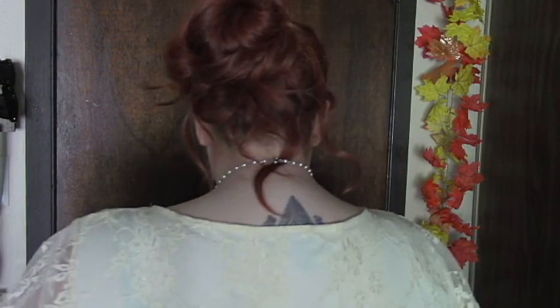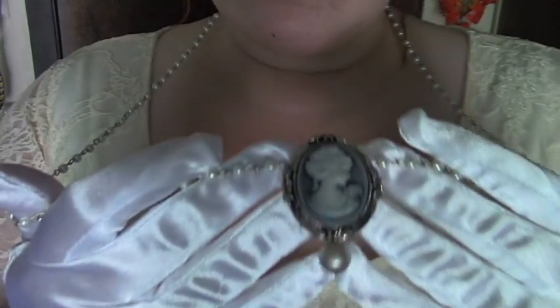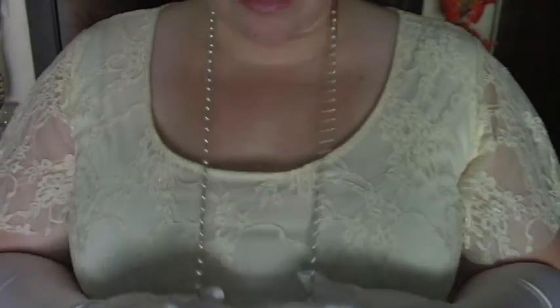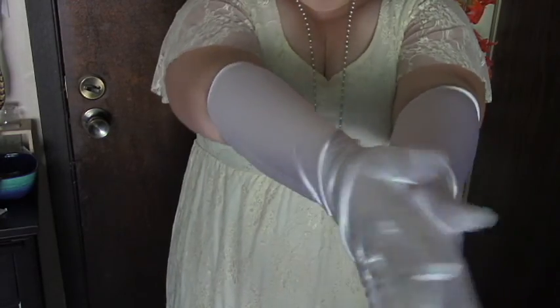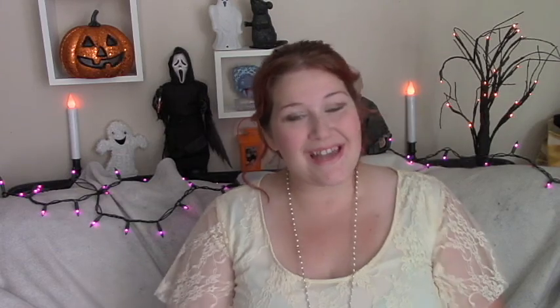So my hair — my hair will not hold a curl no matter how hard I try — so I just did this updo with curls hanging down as best I could. It's not great, it's not perfect, but it'll do. I'm also wearing this cameo necklace that I have had forever; I thought it went pretty perfectly with this dress. And then I just bought these gloves at Spirit Halloween.